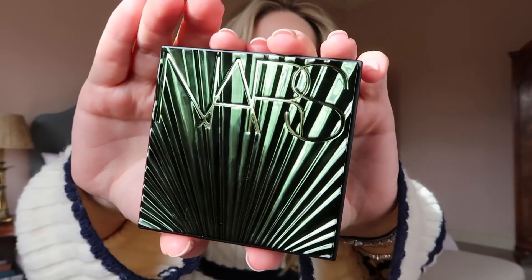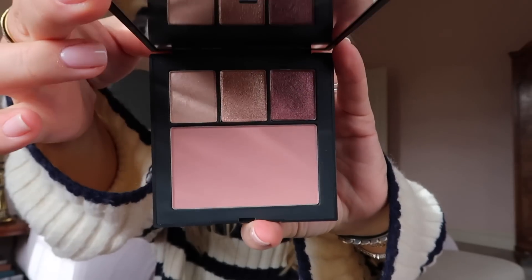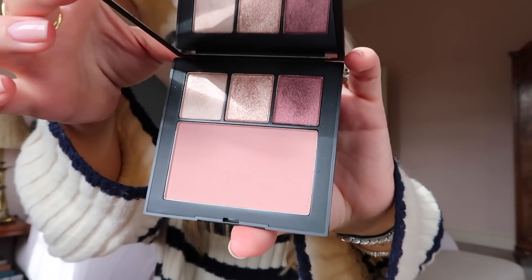Another favorite I got at the same time is the NARS Vacance Palette, from their summer collection. It was on sale on Cult Beauty — reduced to about £32 — and it comes with a blush in Behave and three eyeshadows in Alhambra, Comporter, and Rhodes. I actually mix the blush with the darkest eyeshadow shade and use that all over my lid for contouring. I love the blush shade — so subtle, so natural, and just perfect for my skin tone.